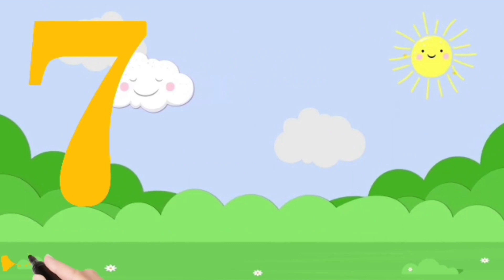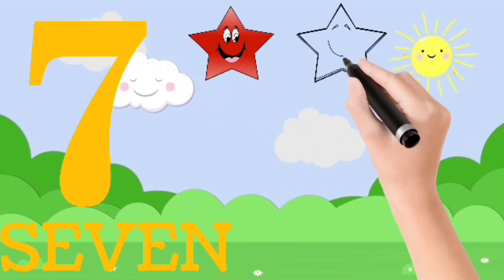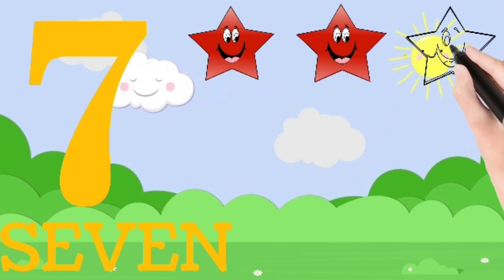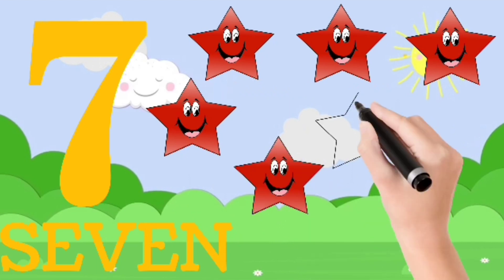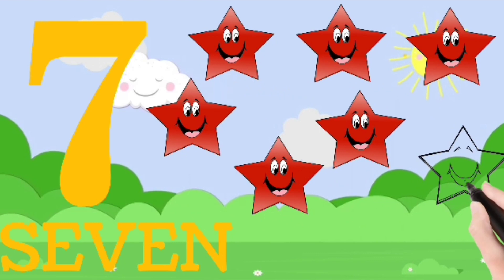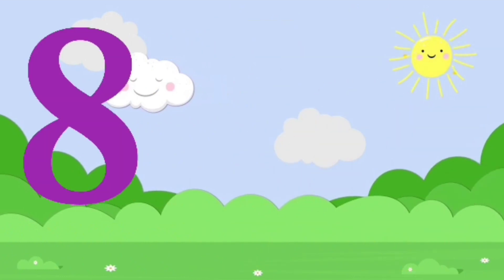Seven. S, E, V, E, N — seven. One, two, three, four, five, six, seven. Seven stars.